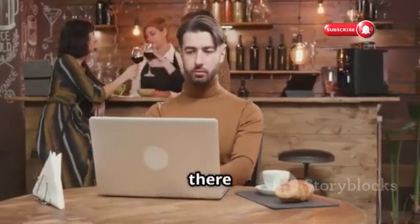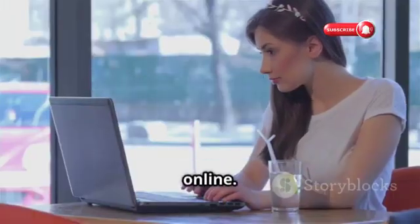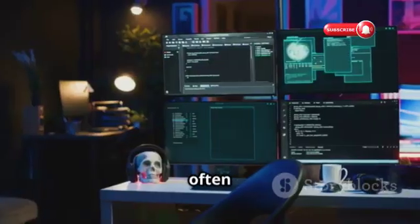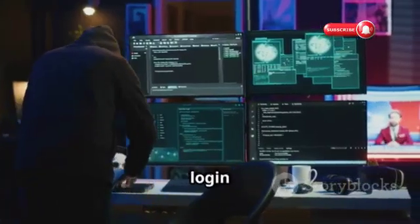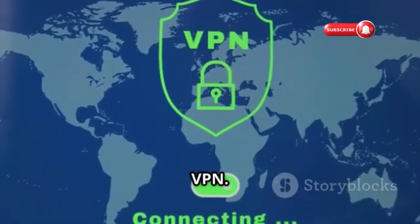Public Wi-Fi at coffee shops, airports, or hotels is undeniably convenient, but it's also a breeding ground for hackers. These networks are often unsecured, meaning your data is transmitted in plain text, making it easy for hackers to intercept your login credentials. If you must use public Wi-Fi, always use a VPN.